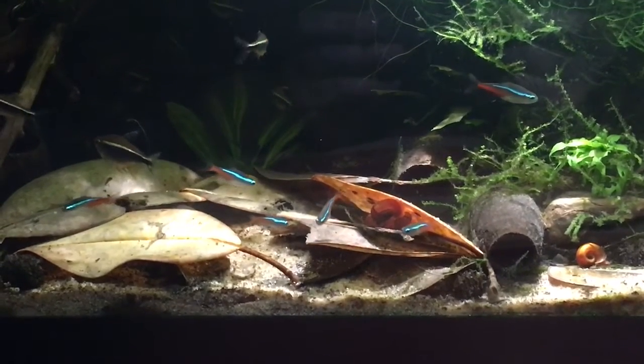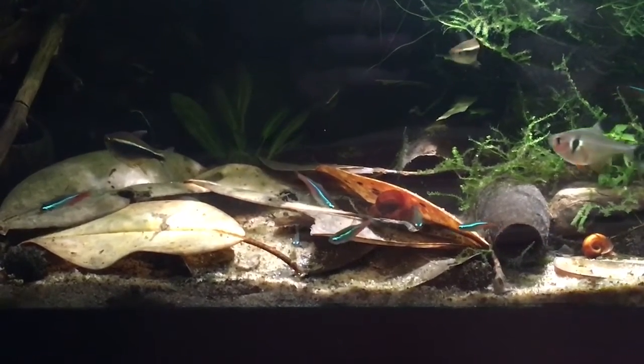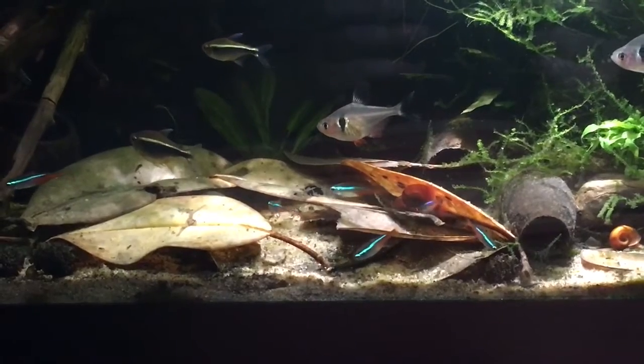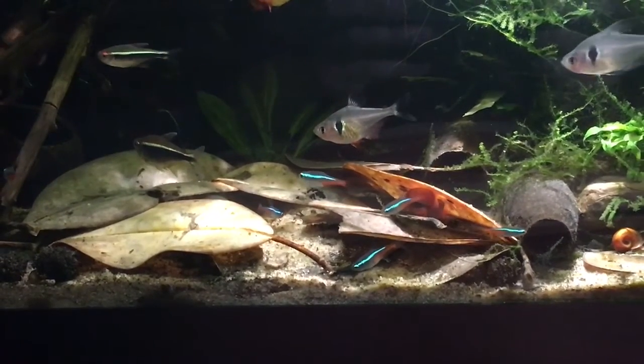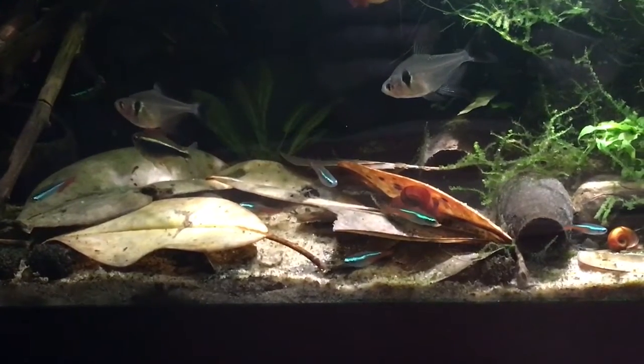Here's a little close-up of our Neon Tetras. I thought this video would be interesting because I want to show you how they interact with some of the natural botanicals in their setup.